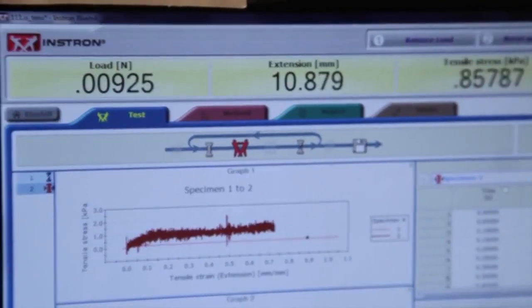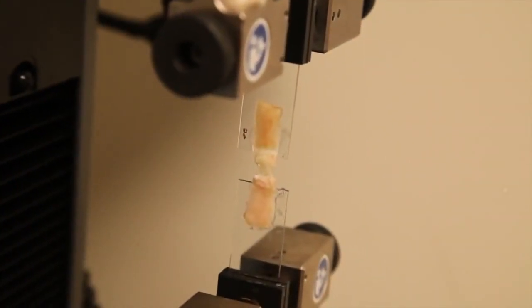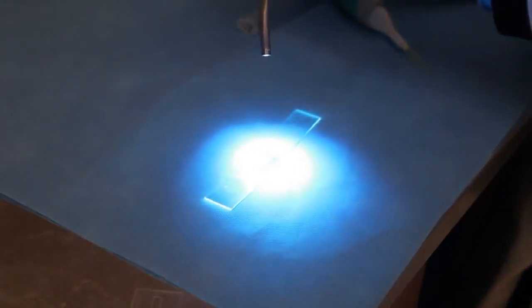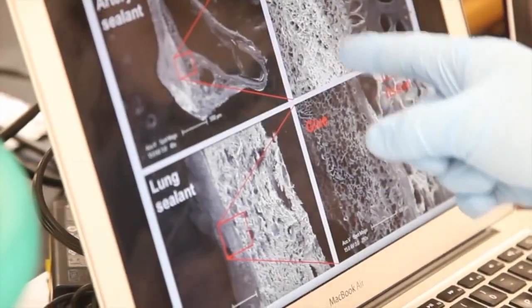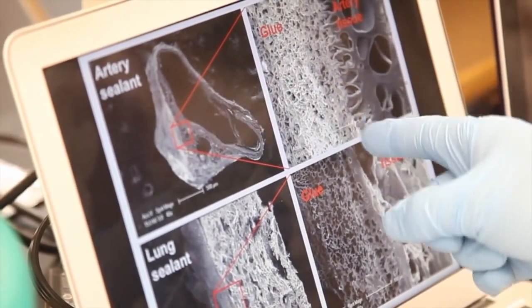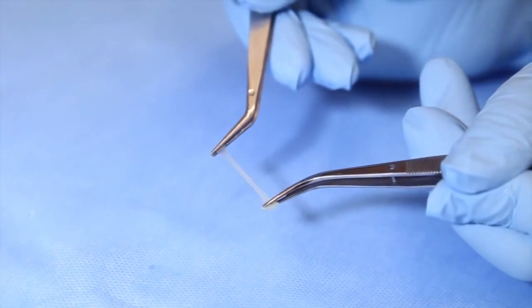We alter this protein to make a highly elastic and light-activated glue which can form in just a few seconds by shining light onto it. This glue is very sticky. It can stick to different tissues such as lung, artery, and heart, and it moves with the tissue as they continually expand and contract.